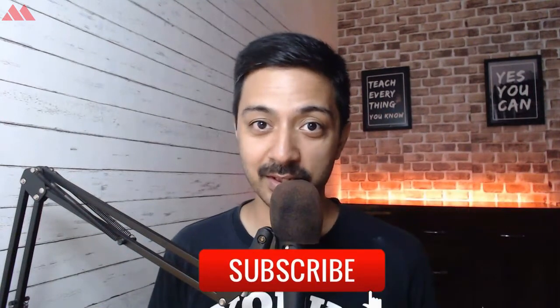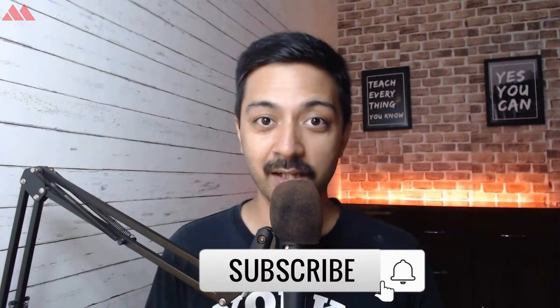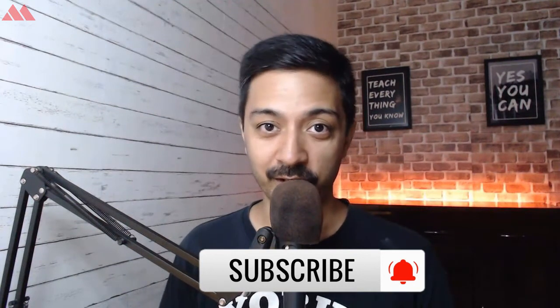Hi, my name is Ankit and welcome to the Magazine3 YouTube channel where we talk about everything related to WordPress. If you want to learn more about WordPress, make sure you subscribe to this channel and hit the notification bell so that you can get notified whenever we upload a new video.